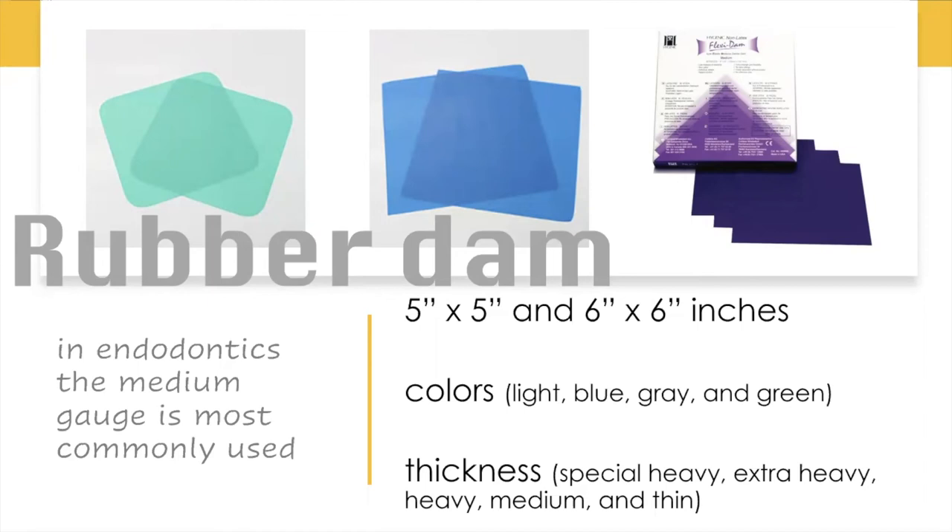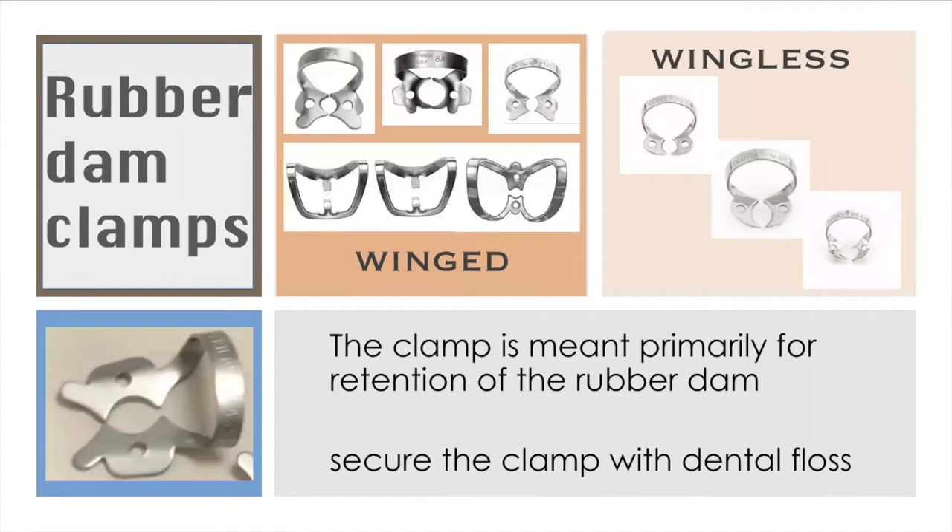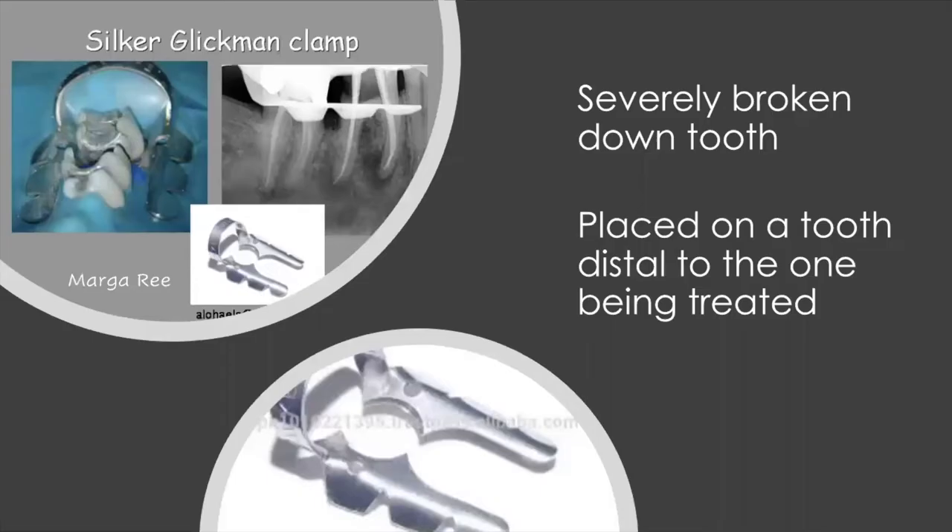Let's review rubber dam materials. We have the five-by-five and six-by-six sizes in different colors and thickness. The thickness typically used for endodontics is medium, gauge 0.20. For rubber dam clamps, we have different kinds — the winged and the wingless. The clamp is primarily for retention of the rubber dam and must be secured with dental floss. There is also another design, the Ciccar Giffman clamp, used for severely broken-down teeth.